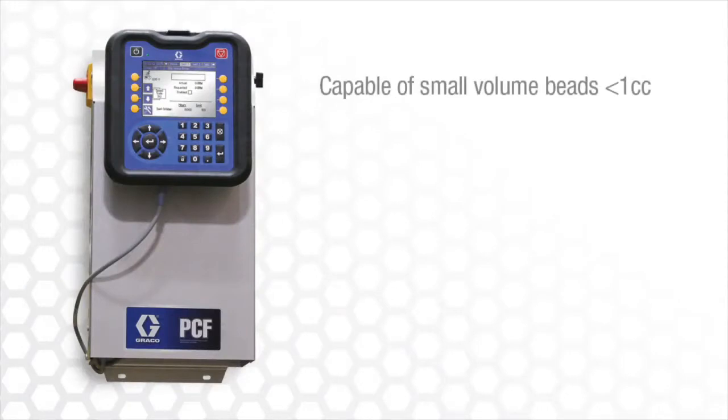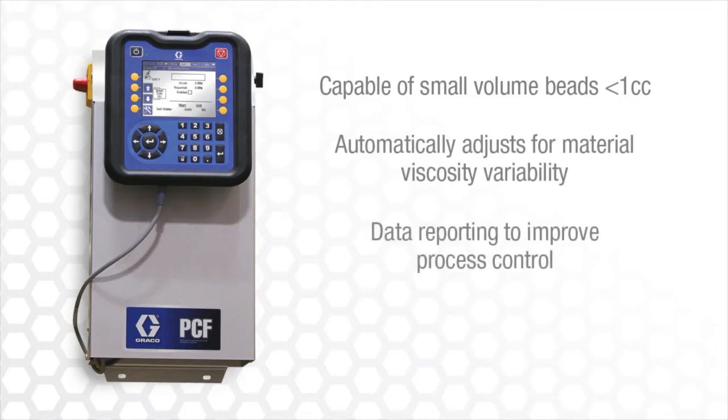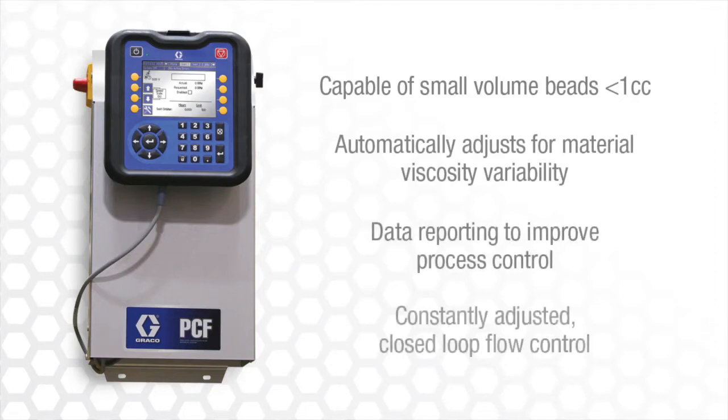Capable of small volume beads less than 1 cc, automatically adjusts to material viscosity variability, data reporting to improve process control, and constantly adjusted closed loop flow control.